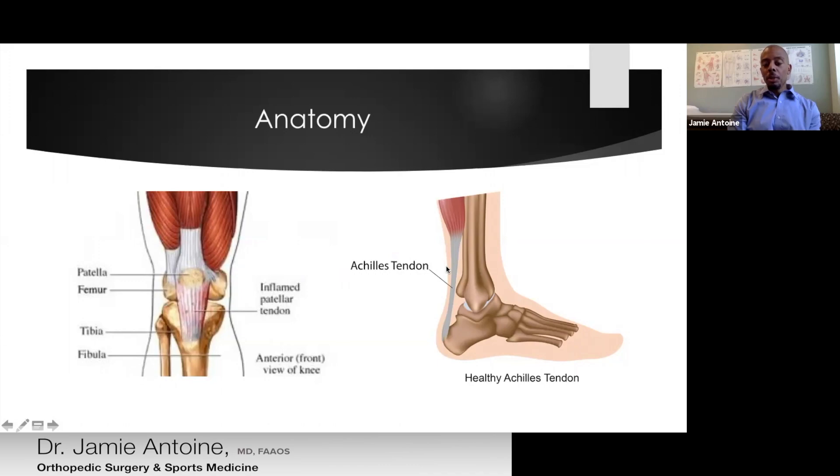On the ankle side of things, the Achilles tendon is the biggest, strongest tendon in our body. It helps exert force from the calf muscles to the heel bone, and is involved with jumping and any time we push off or take a stride.